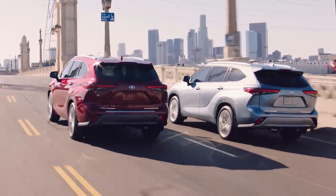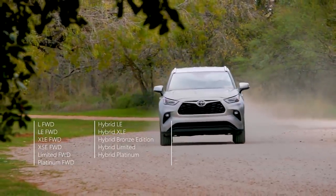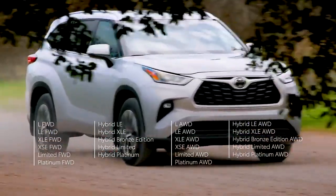This modern Highlander family exemplifies versatility with gasoline, hybrid, front-wheel drive, and all-wheel drive variations across all six of its core grades.